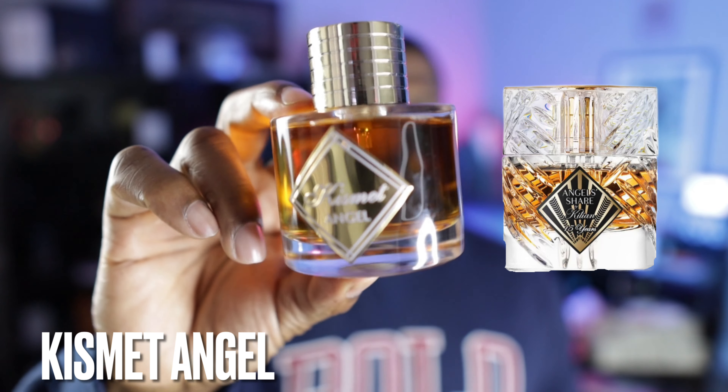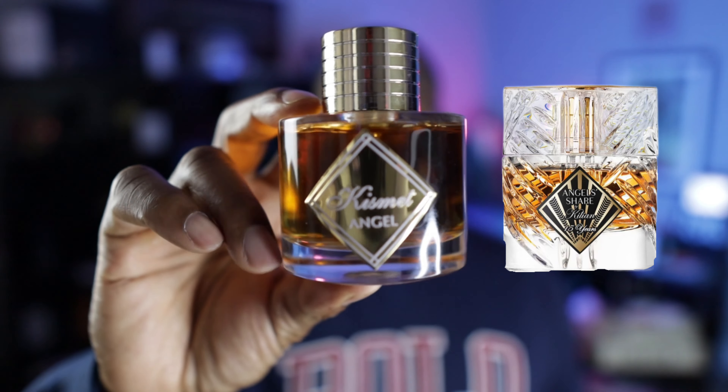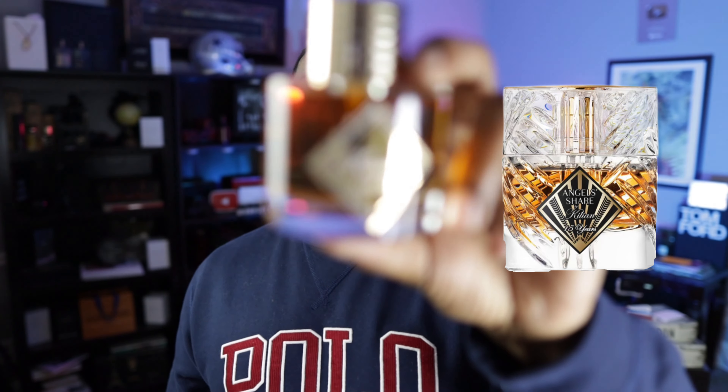We are back. We're not doing notes or anything like that — I'm just going to show you the clone and reference which fragrance it's emulating. I have a quick honorable mention because it was really close between this fragrance and another one I'll talk about later. This fragrance is called Kismet Angel from Mason Alhambra, and it is a really, really close clone of Kilian's Angel Share. You can even look at the juice color — it's very close. If you're looking for a good Angel Share clone, this one is going to deliver. Check out Kismet Angel.